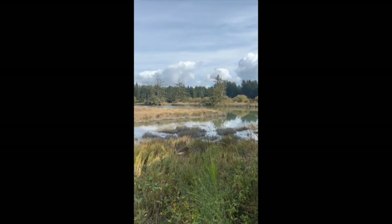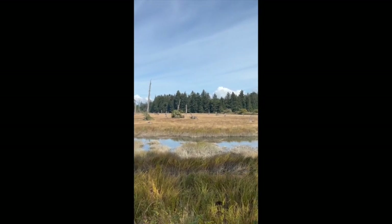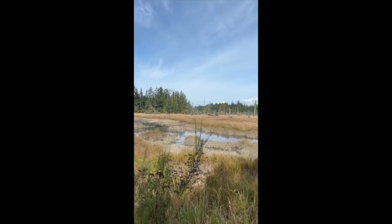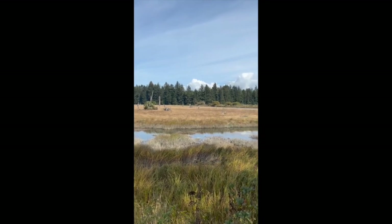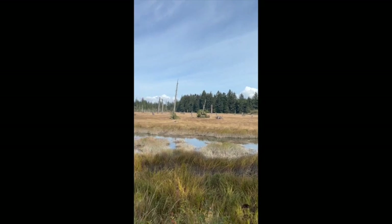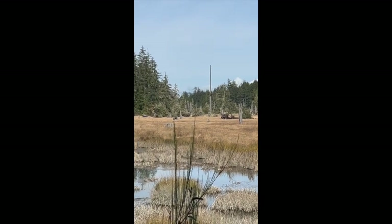So we made it to the ghost forest. Evidently there was an earthquake and it dropped all this ground five feet, which allowed the water to come in — or a tsunami — and it killed this whole forest. This is all that remains. It's kind of cool — they're just old dead cedar snags here. It happened in 1700 in January, I believe. There's a nice river that runs up through here. Hard to find this place, but it's well worth it once you do.